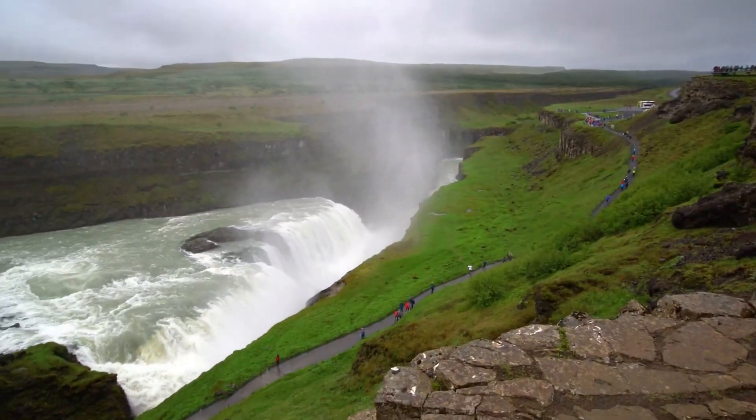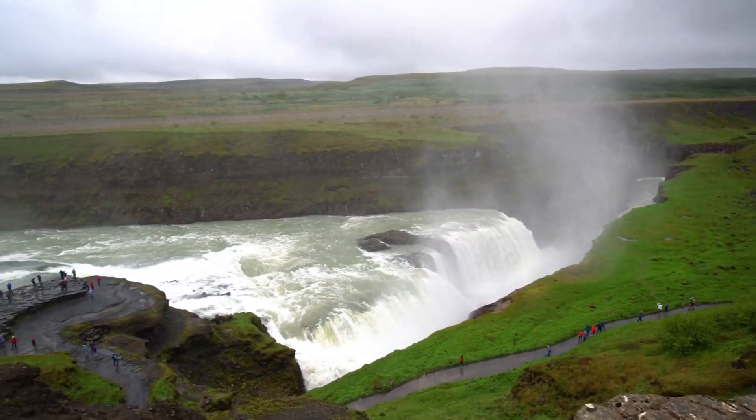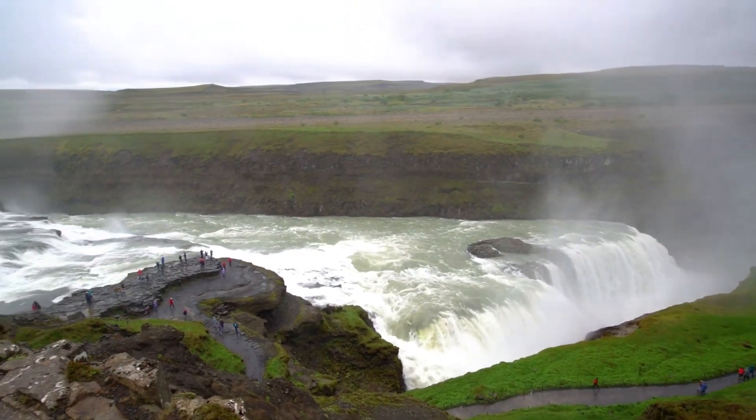A word of warning: there are no rails or barriers, just a spine-tingling spectacle to enjoy amid surroundings as nature intended.